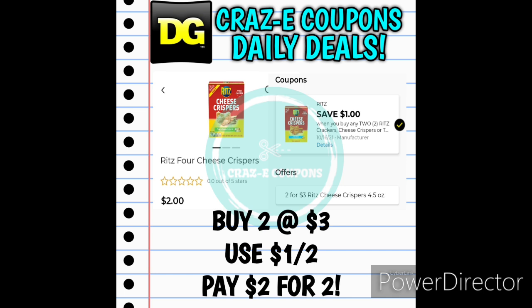Next up we have the Ritz Cheese Crispers. They are on sale this week two for $3. We have a $1-off-two digital coupon, leaving you paying $2, making those $1.00 each.